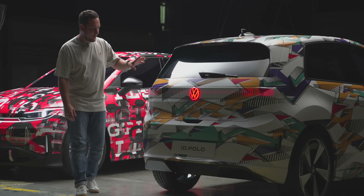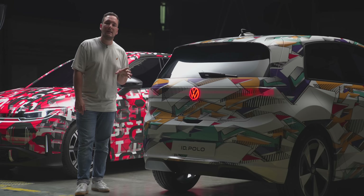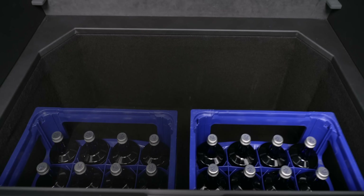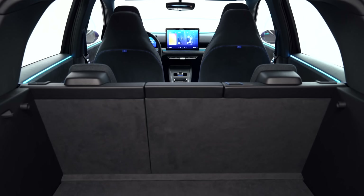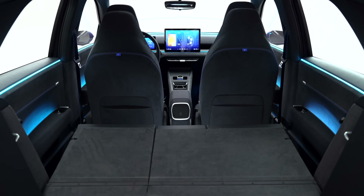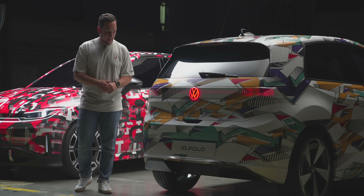The rear extends toward the back, and under it 490 liters of trunk space are supposedly hidden — at least that's what they said when they presented the first concept. If that actually happens, it would be a statement, because in this compact segment it's really a challenge to get a lot of space in there. With the Puma Gen E, we saw that while you can load a lot downwards in electric cars, you still lose practical storage space in everyday life if the depth doesn't fit. I'm really curious to see how Volkswagen approaches that. The C-pillar is still relatively long, which suggests there will be space underneath.